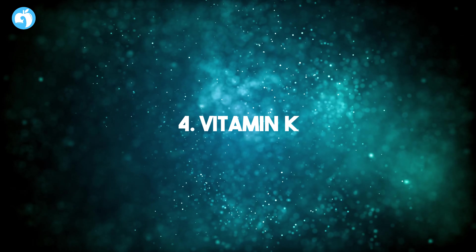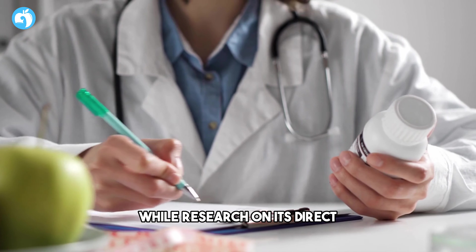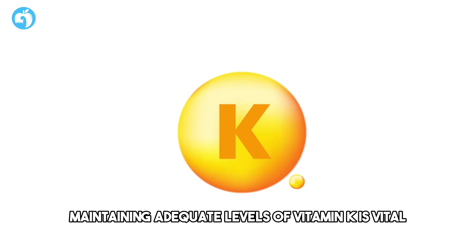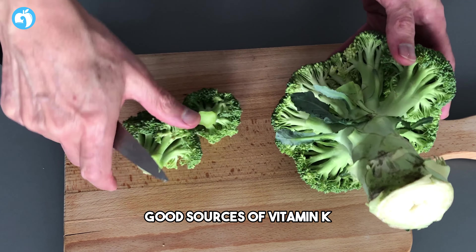Number four: Vitamin K. Vitamin K plays a crucial role in bone and cardiovascular health. While research on its direct impact on prostate size is limited, maintaining adequate levels of vitamin K is vital for overall well-being. Leafy greens, broccoli, and certain vegetable oils are good sources of vitamin K.